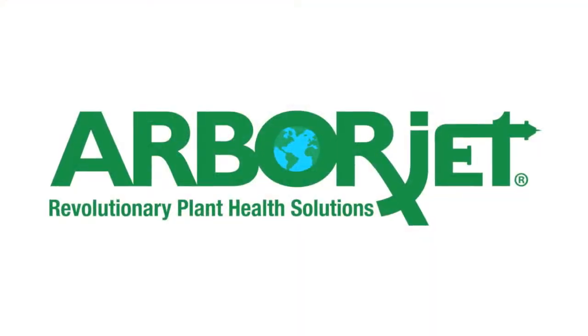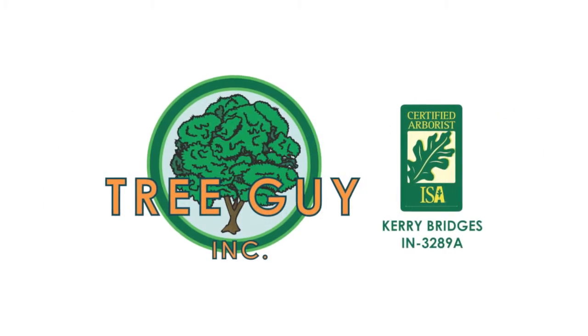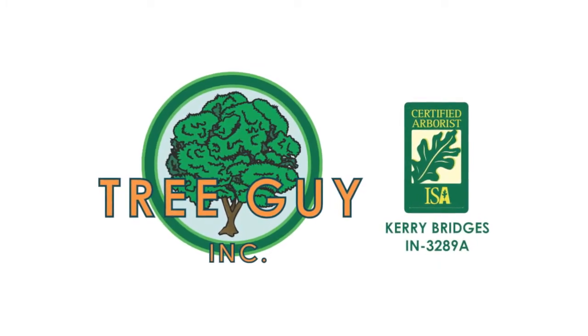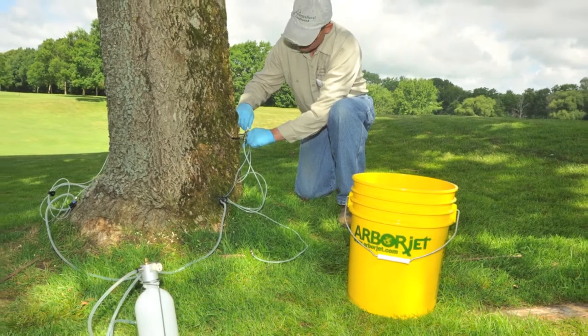Let us protect your investment with trunk injection treatments from ArborJet. At Tree Guy, Inc., we're proud to use ArborJet products — the latest technology for the healthiest and strongest trees possible.